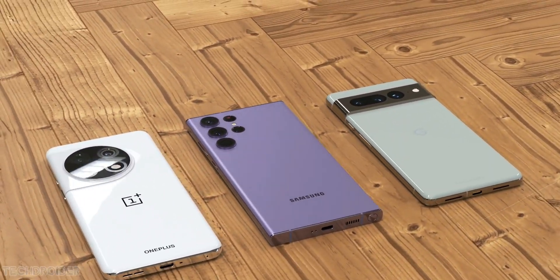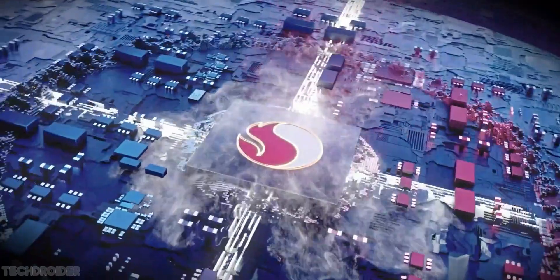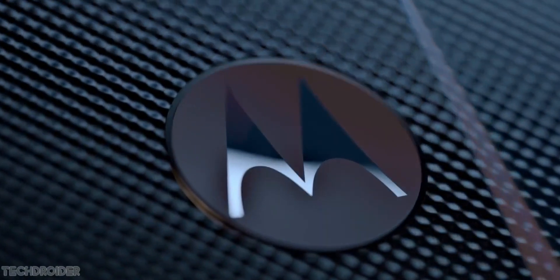So here we have Samsung, OnePlus, Xiaomi and Moto running in the race of launching the best and unique 8 Gen 2 flagship, and Motorola may shock us all this time.